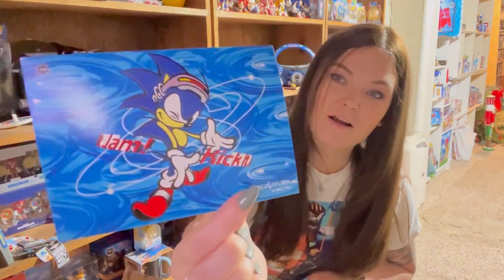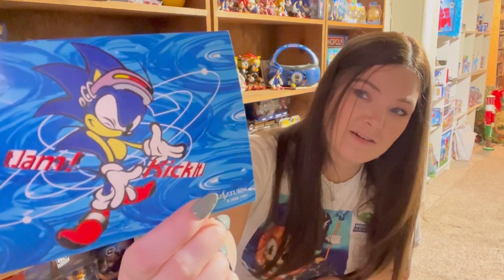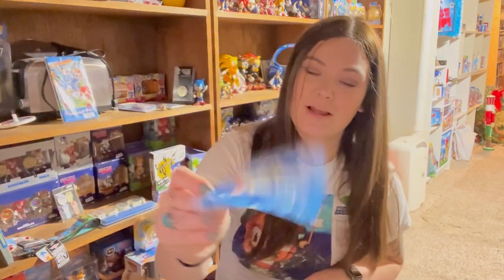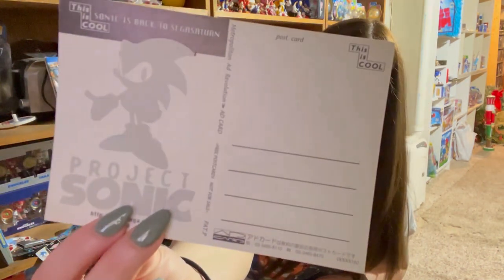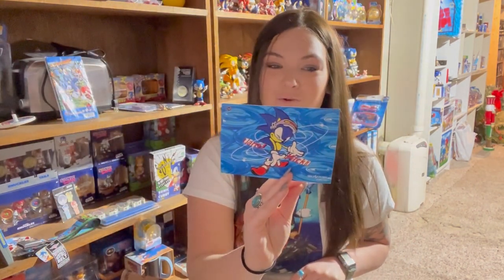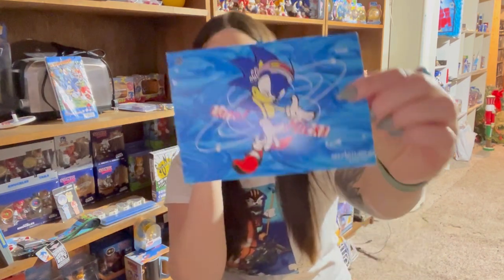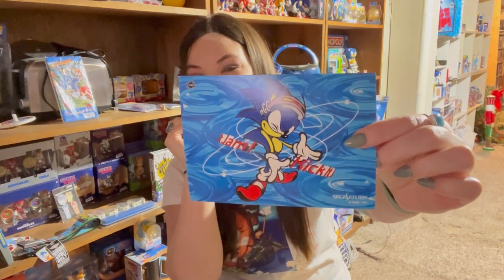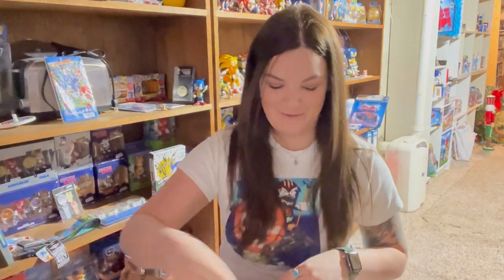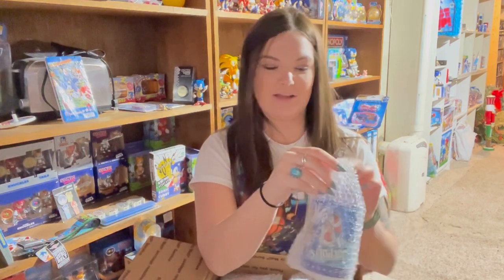Next is a Sonic postcard with really cool artwork that I've actually never seen before. He's got what looks like headphones or some type of weird headband. On the back it says Sega Saturn from '91 — 'Sonic is back to Sega Saturn.' It's a postcard from Japan; that's a really cool unique item. I'm gonna have to look more into that one — that one's awesome.